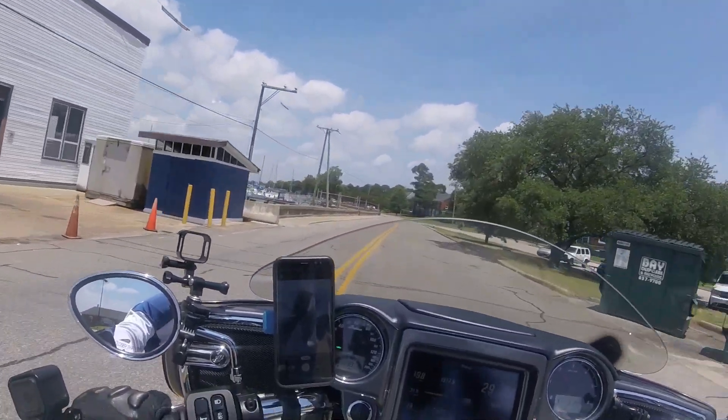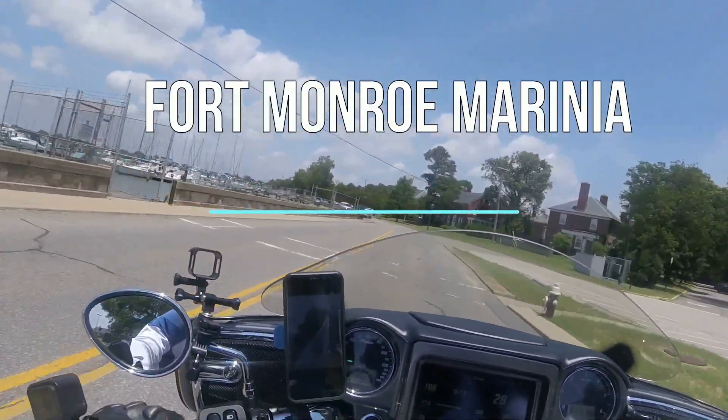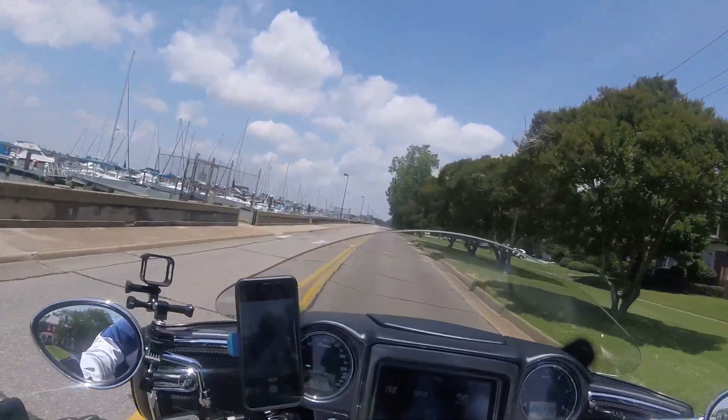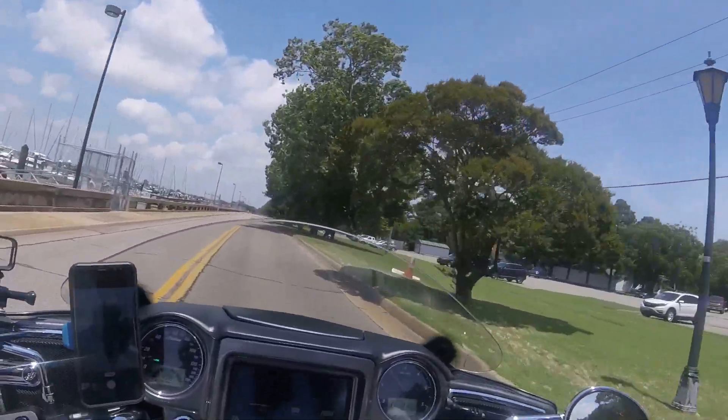Riding slowly past the marina here at Fort Monroe. Five years ago this was an active army artillery retraining base and none of this was here. At the front you used to have to show your ID card to get on — not anymore.